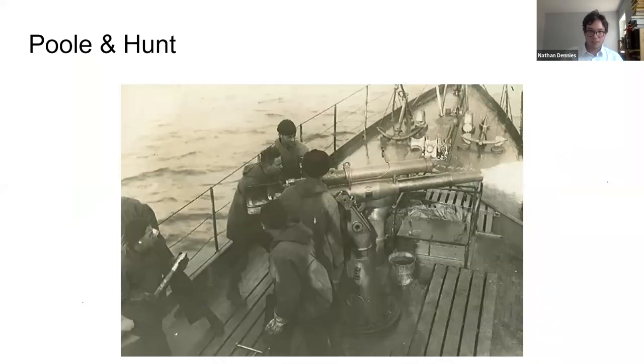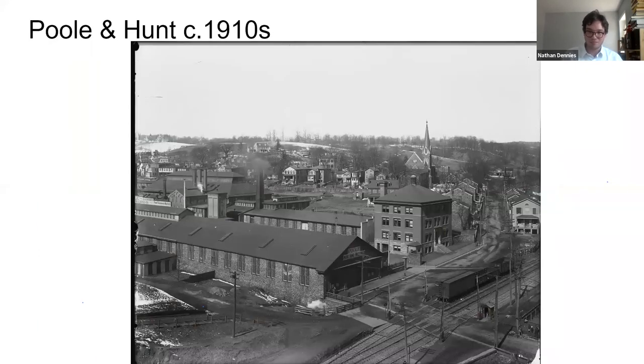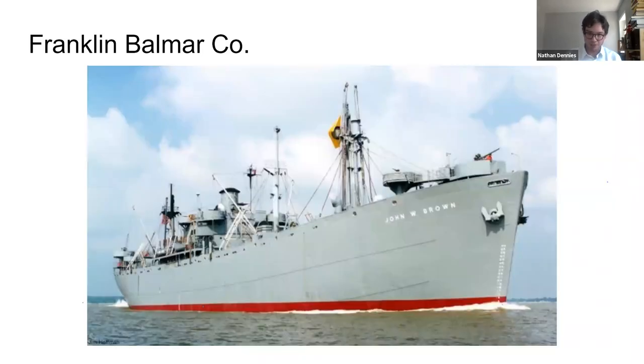One of the things they made here were artillery mountings for US naval destroyers. Here's a photo of what the site would have looked like in the 1910s. Moving forward into the Second World War: during the Great Depression, Poole & Hunt had to downsize dramatically and ended up selling off their campus to the Franklin Balmer Company, which was also manufacturing components for the railroad industry. By World War II, they were getting into aeronautics — you see aircraft being assembled on site — and they were also commissioned to manufacture components for the Manhattan Project, and were involved in manufacturing components for Liberty ships.